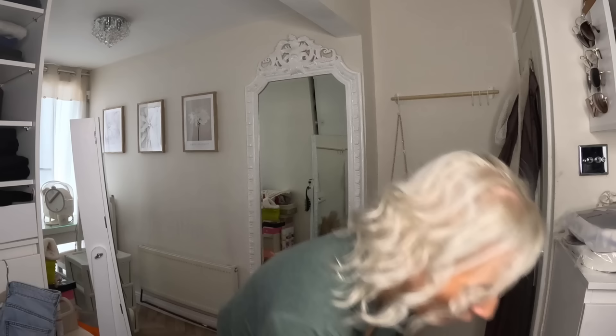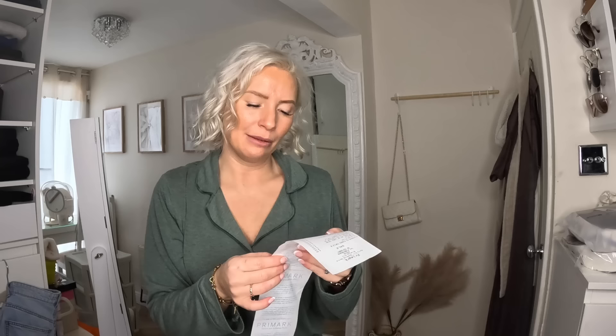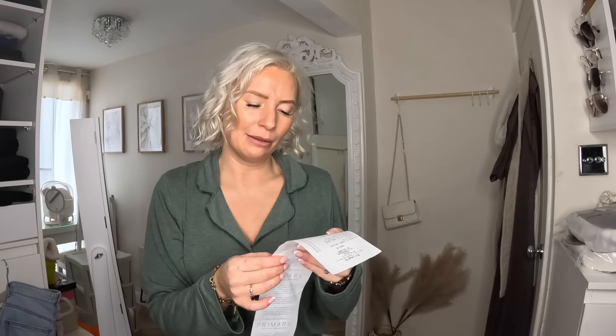That is everything I got from Primark. I really hope you enjoyed this haul. I actually spent £141, which feels incredible for so much stuff. A lot of it is going back, but I might do a little keep-and-return video on TikTok since I'm trying to grow that at the moment. My new year's resolution is one-in-one-out on my wardrobe. I really hope you enjoyed today's video — if you did, give it a thumbs up, subscribe, and stick around. Until next time, take care, bye!